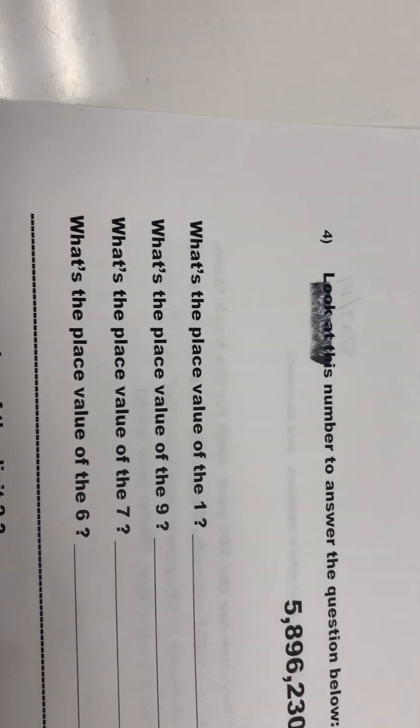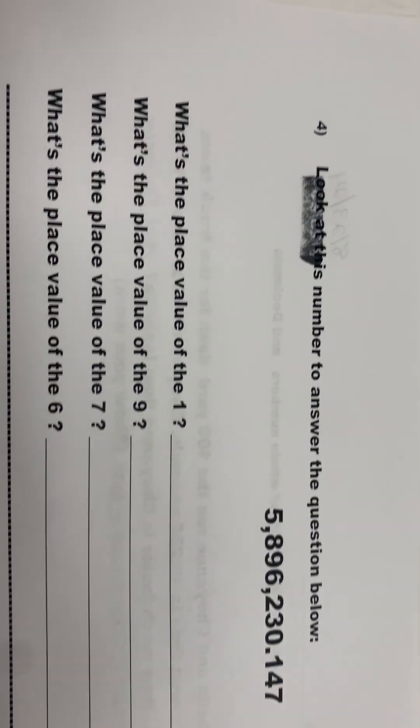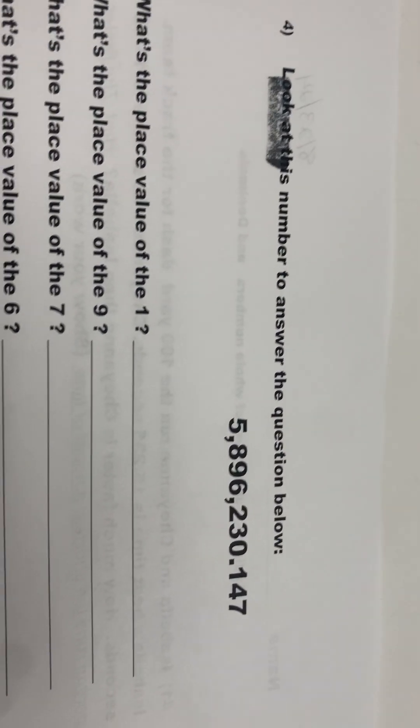Question four on the back says, look at this number to answer the question. There's the number.